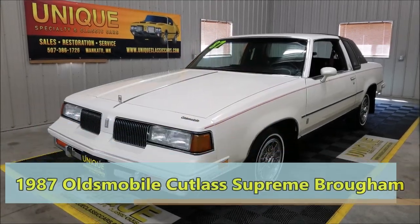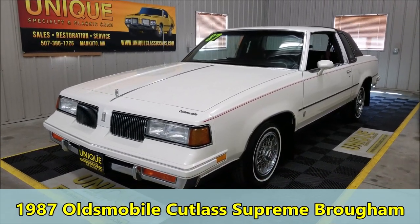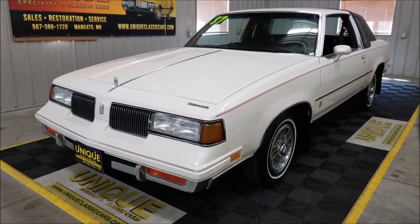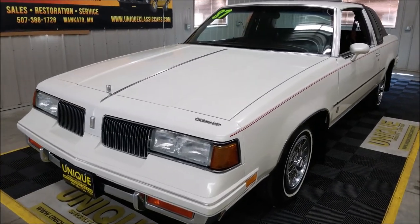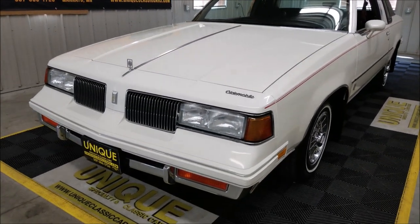Here's one of the more popular cars from the 80s, the Oldsmobile Cutlass Supreme. I'd consider this car a survivor. It appears to have pretty much all its original paint, and most of it's in very nice shape. This particular car has about 73,000 original miles on it.